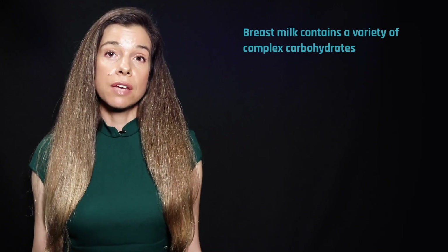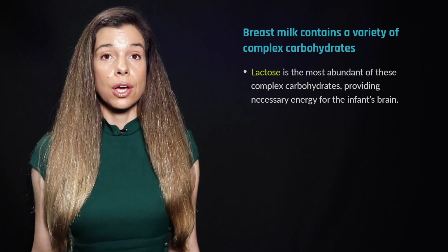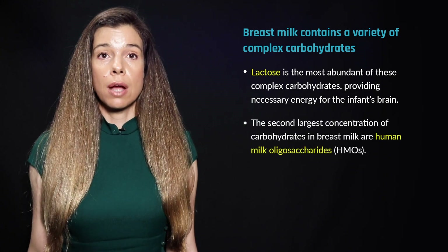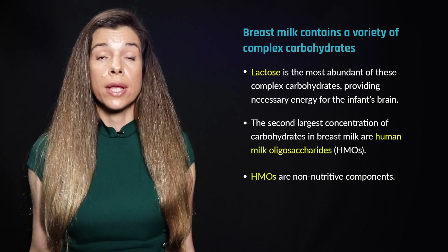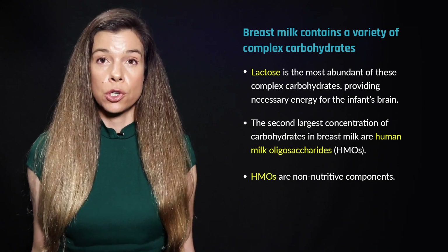Breast milk contains a variety of complex carbohydrates, the most abundant of which is lactose, which provides necessary energy for the infant's brain. The second largest concentration of carbohydrates in human breast milk are non-nutritive components called human milk oligosaccharides, or HMOs for short.